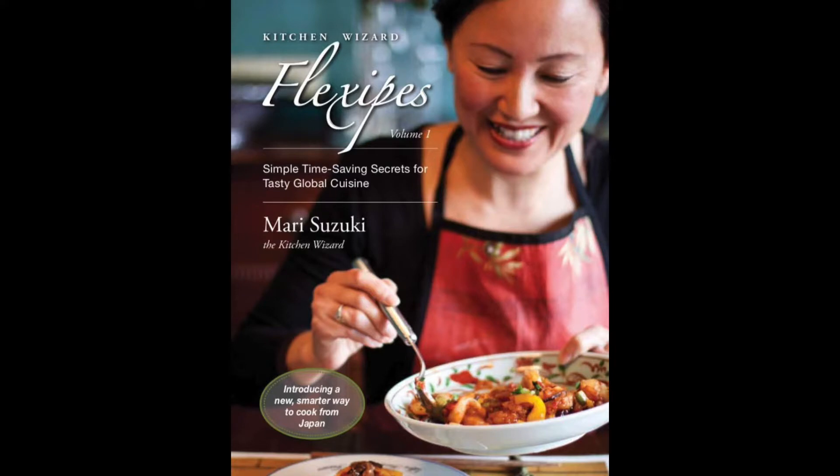Hi, I'm Mari, author of international best-selling cookbook Kitchen Wizard Flexipes. Many people are struggling with cooking fatigue and boredom, especially because of the lockdown. Meal planning and meal kit subscriptions will help you decide what's for dinner quickly, but the problem is they don't shorten the actual meal prep time, and they get expensive.